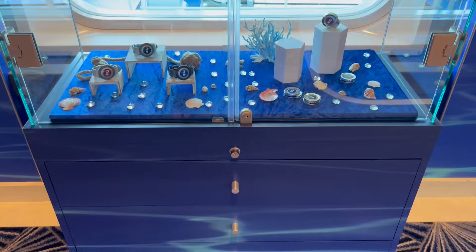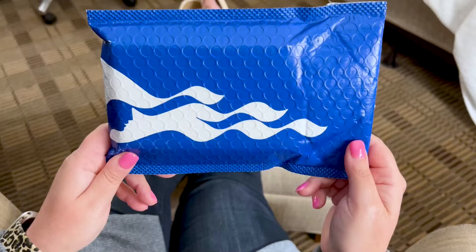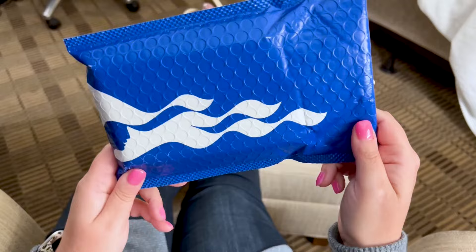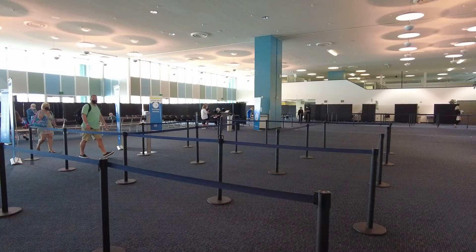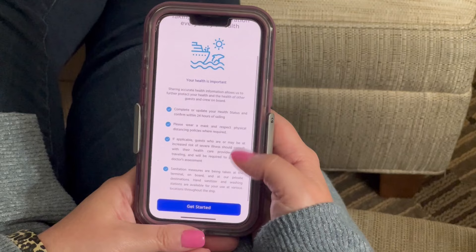You can actually upgrade the Medallion too, with various logos, designs, and even your favorite NBA team if you wish. Guests residing in the United States can have a Medallion and accompanying accessories mailed to their homes prior to their cruise, or you can retrieve them at the cruise terminal during the check-in process. This Medallion works in conjunction with the Medallion Class smartphone app, which we highly suggest you download before your Princess Cruises cruise.